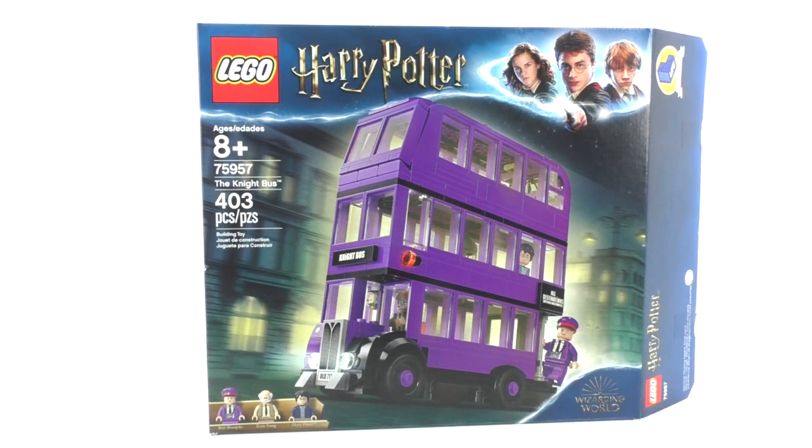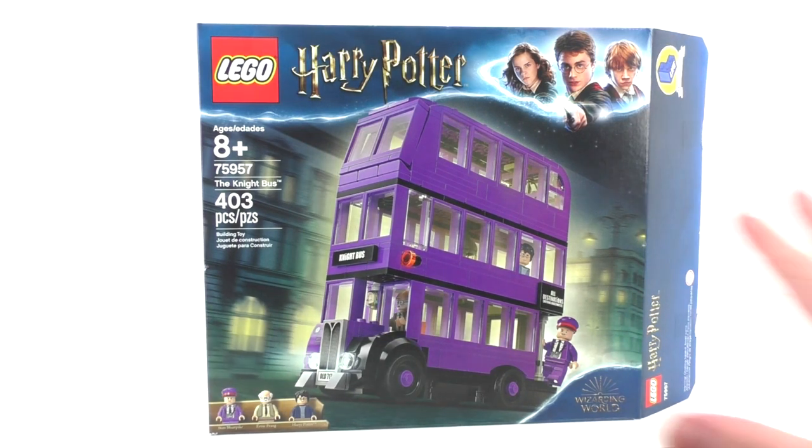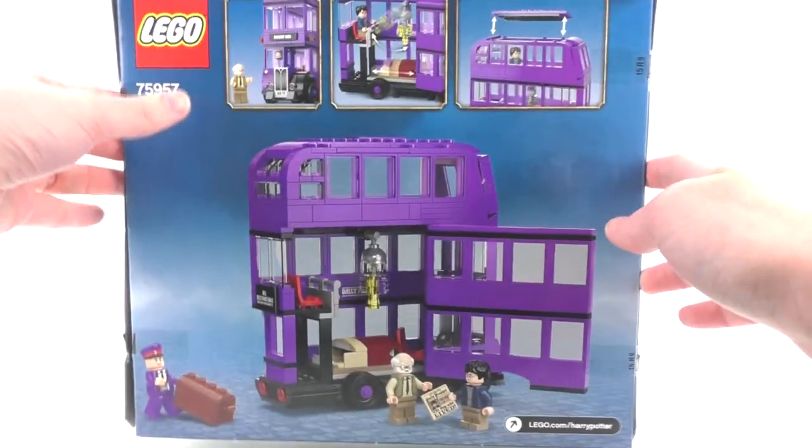The next set is number 75957, The Night Bus. It includes 403 pieces and minifigures of Stan Shunpike, Ernie Prang, and Harry Potter, retailing for $39.99 as a Barnes and Noble exclusive on July 1st, then worldwide August 1st. The front features a really cool blurred city background with the Night Bus going by fast. The back of the box shows interior details, which I'll talk more about later in this video.